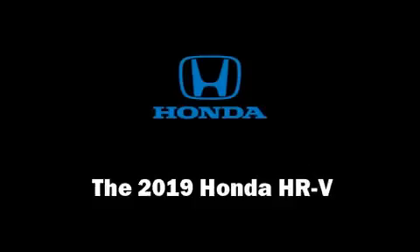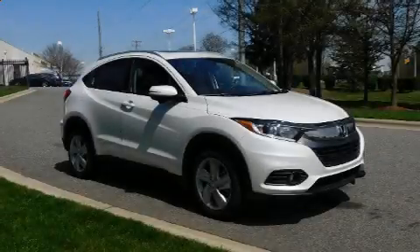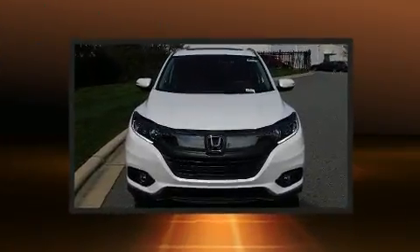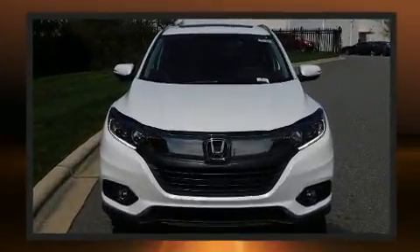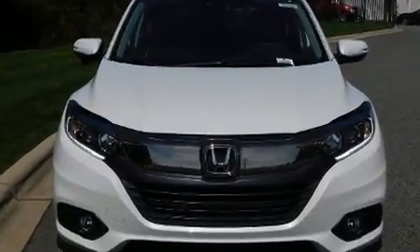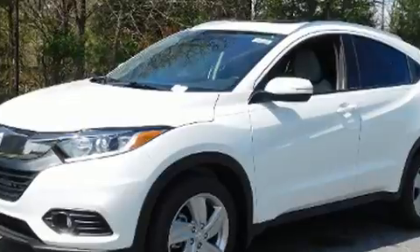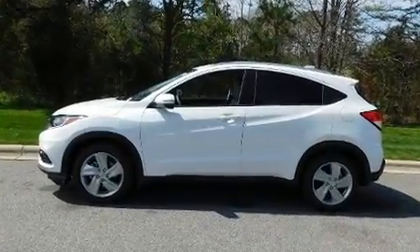Get excited about the 2019 Honda HR-V. Smooth gear shifts are achieved thanks to the efficient four-cylinder engine, and for added security, dynamic stability control supplements the drivetrain. Top features include front bucket seats, delay-off headlights, a tachometer, and more.